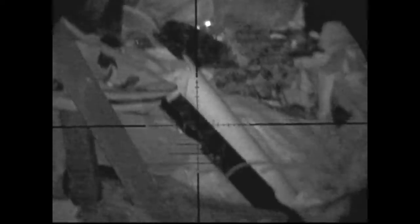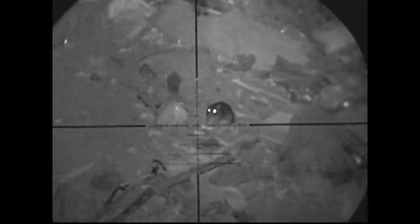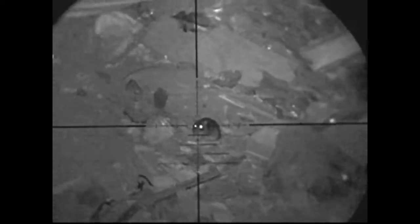Just tracking along the rubbish pile having a look to see if there's anything sticking its head out. I spot some eyes — there he is, having a little mooch. Unfortunately he's not staying out long enough for me to take a shot. He's another rat minding his own business.